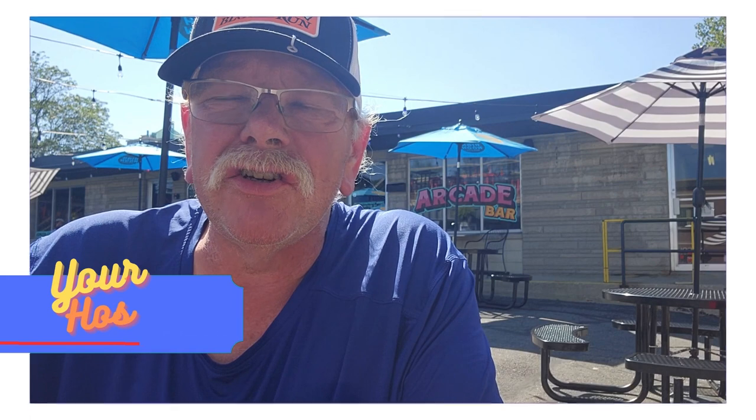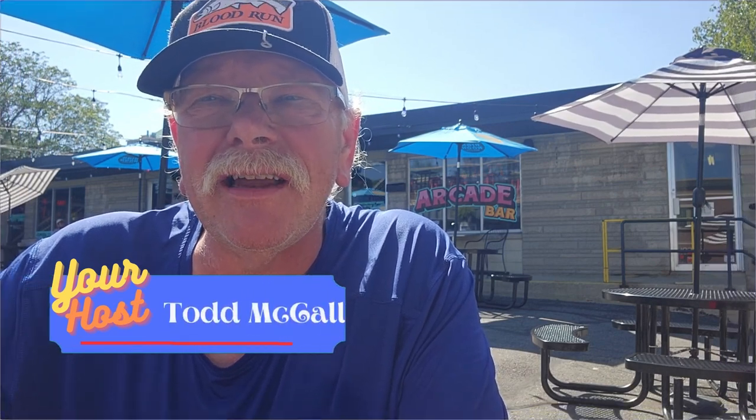Howdy, welcome beer-loving friends to another edition of McCall's Flask. I'm down at the Coin Slot in Traverse City, Michigan — it's on the corner of Front Street and Boardman. It's a beautiful little place I've done quite a few videos at, and I really like coming here. They have 144 cans. The date is Labor Day, September 4th, and it's not really busy right now — we're seeing a lot of traffic with people heading back home after a nice weekend in Traverse City.